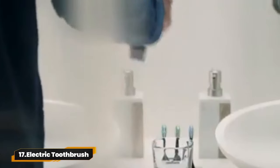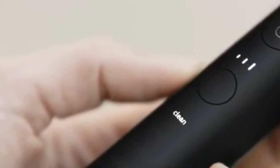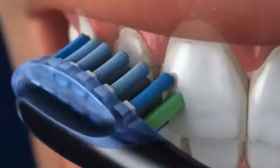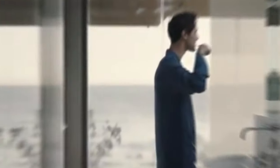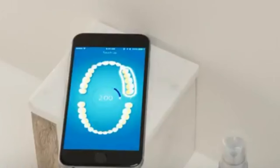17. Electric Toothbrush. The Philips Sonicare Connected Toothbrush — your gateway to complete oral care. With smart sensor technology and up to 62,000 brush movements per minute, it removes plaque and stains like never before. Choose from 4 modes and 3 intensity levels for a personalized clean.